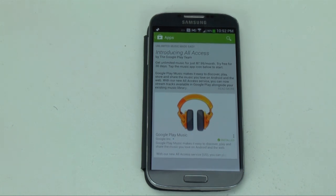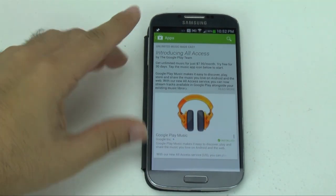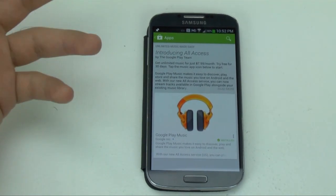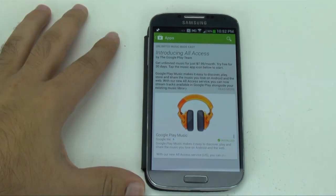First let me explain what each iTunes, Pandora, and Spotify bring to the table, and then what Google Play Music brings together and how it combines them. iTunes, as we all know, is a way to download your music, organize all of your music, and basically continue to play it on all your devices.